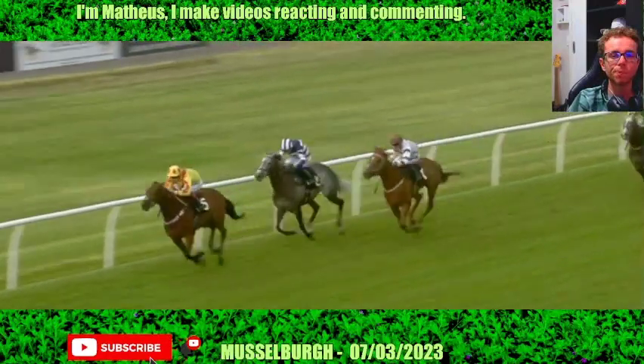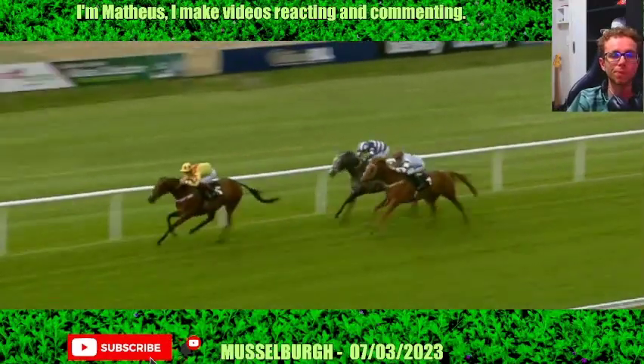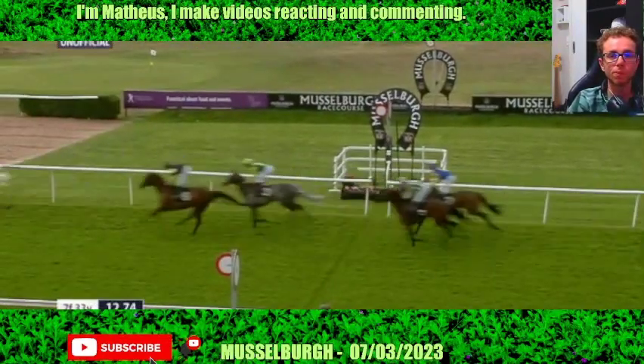Staying on from a long way back is Rory. But Monhammer is going to hammer them. Monhammer wins it. Rory is staying on to be second. In third, Mary Court.